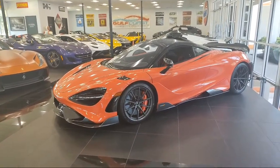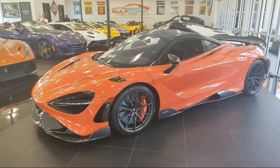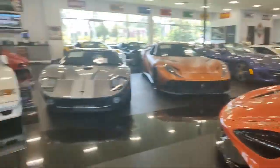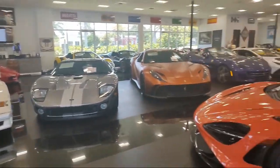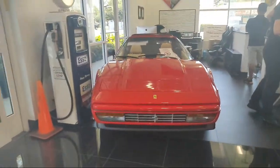Gulf Coast Motor Works on the west coast of Florida, not too far from Naples. I'm going to show you their very cool collection inside of here. I'll go outside too when I'm done. Here we go.